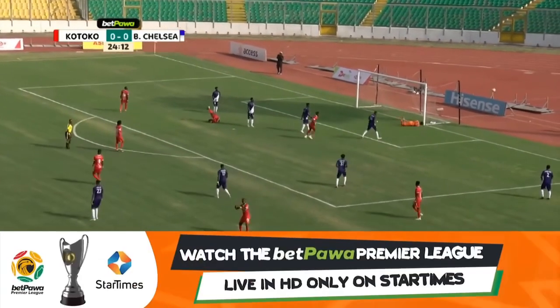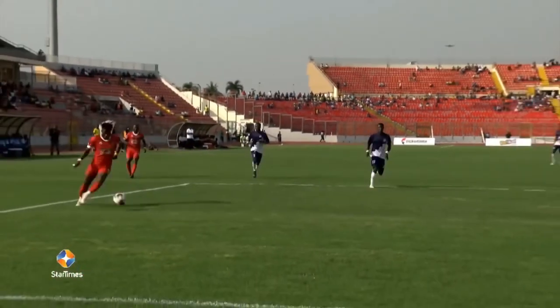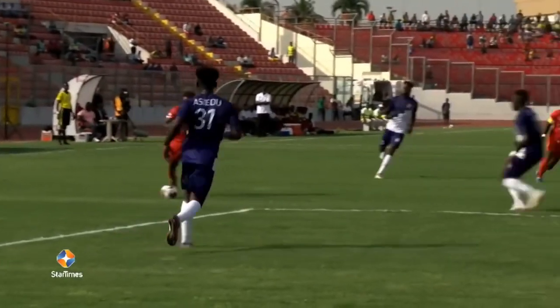Ball is floated in, but again Gregory — top-drawer, safe. Kotoko again probing, Mokwala with the cross, dealt with that time, but Chelsea couldn't clear the lines.